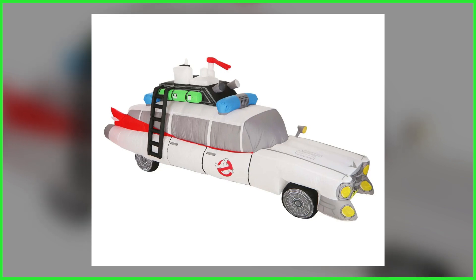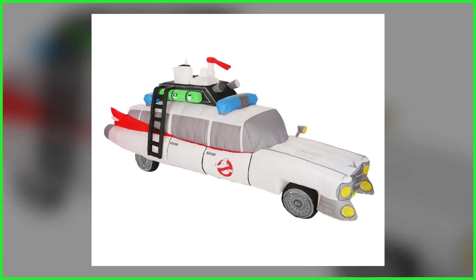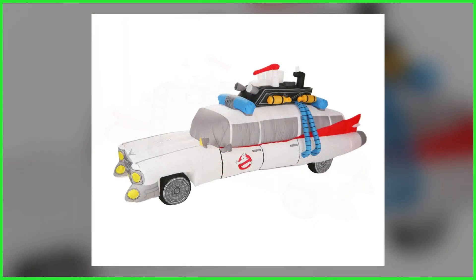The listing pages are now live, providing fans with their very first look at the puffed-up Cadillac. The overall design of the Ectomobile is made to represent its appearance from the original 1984 comedy, with details including the roof rack, side ladder, and the much-needed No Ghost logo.